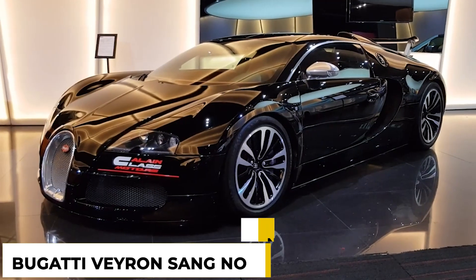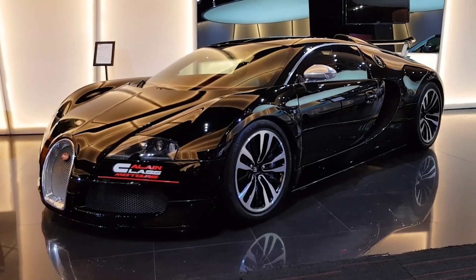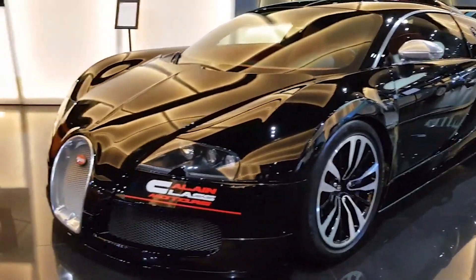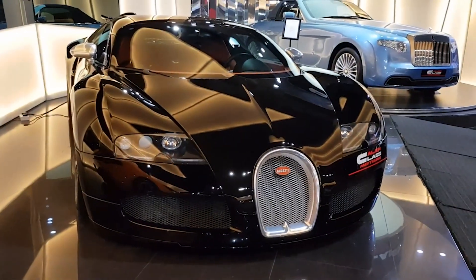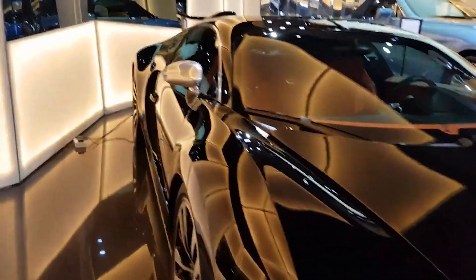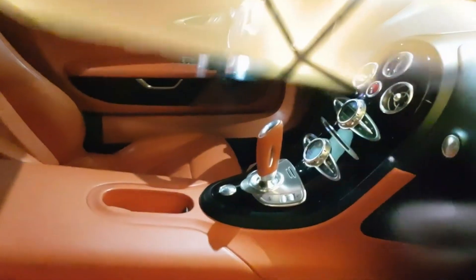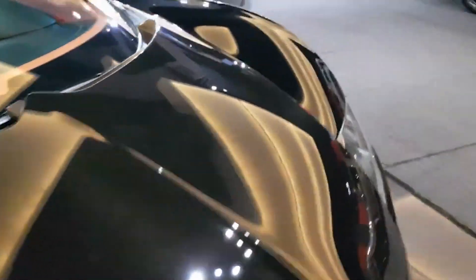At number 4, the Bugatti Veyron Sang-Noir. A lot of cars on this list are from before his retirement, with the exception of this and the prior, because Jordan has been very discreet about how he spends his money since retiring. But it's been reported that he owns one of 12 Sang-Noirs, or Black Bloods — a particularly exquisite edition of the EB16.4 Veyron inspired by the Art Deco Type 57 Atlantic, and counts Drake among its other high-profile customers.